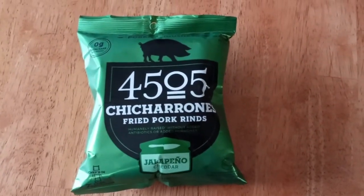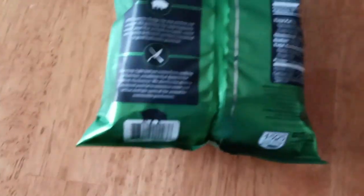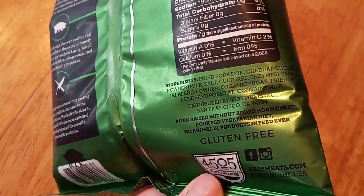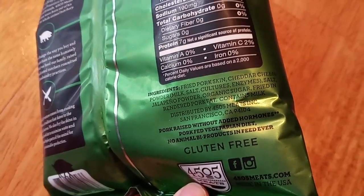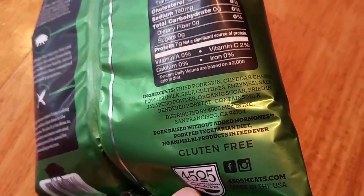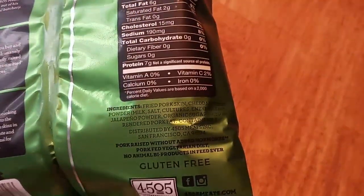This is a really good brand — the 4505 — and this is my favorite flavor: jalapeño cheddar. There is no maltodextrin in there. The ingredients are pork skins, jalapeño powder, and a little organic sugar, but the good thing is it's fried in rendered pork fat — not canola oil or soybean oil like the cheaper ones. Zero carbs and such a great flavor.